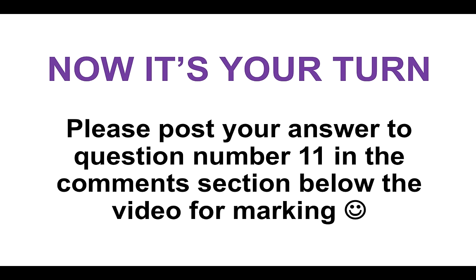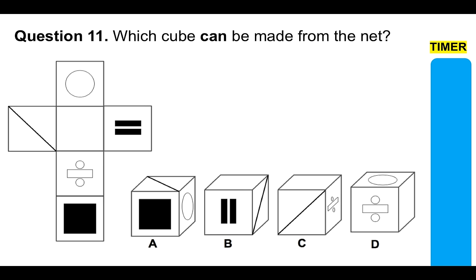Now it's your turn. Please post your answer to question number 11 in the comments section below the video for marking. Which cube can be made from the net? There's only one of them that can be made. You have the time it takes the timer to go down to select A, B, C, or D as your answer in the comments section below.